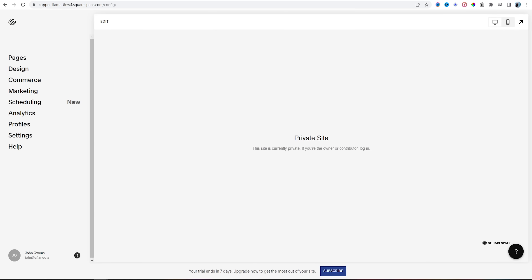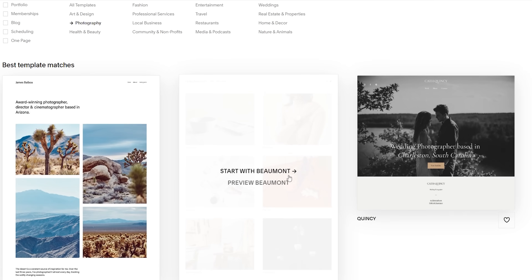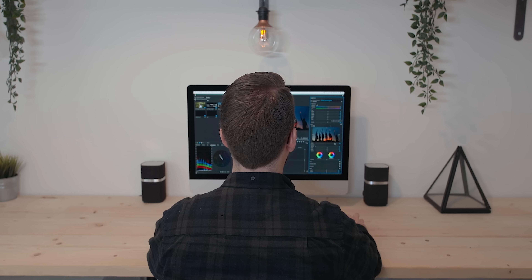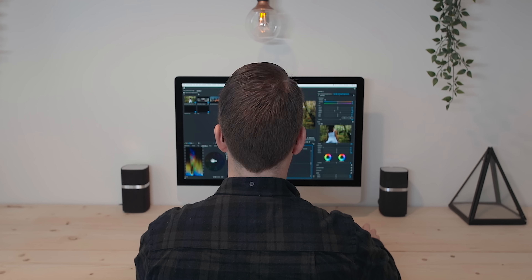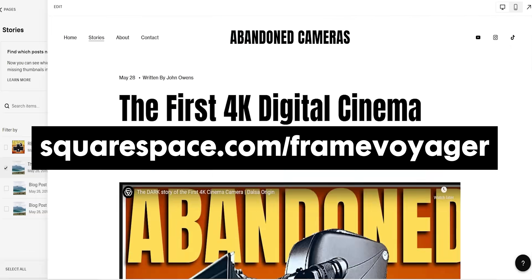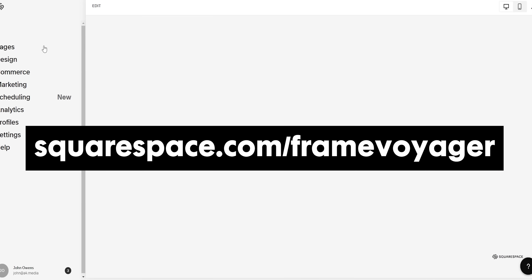With super sleek, easy-to-customize templates, you could have your site up, running, and looking professional within a couple of hours. Squarespace is one of the easiest places to build your website, with a multitude of templates and features to help the everyday creative show off their work, book new clients, and showcase their latest projects. Head to squarespace.com/framevoyager — link in the description — to save 10% off your first purchase of a website or domain using the code FRAMEVOYAGER.